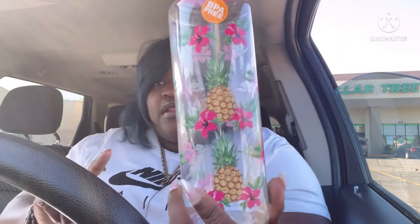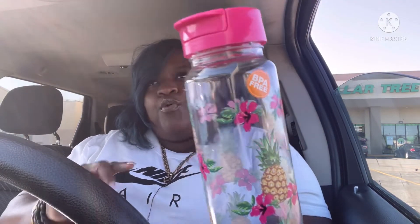They had pineapple, watermelon, and lemon designs — this is the pineapple one. These are really cute and you open up like that, so I thought this was cute and I got that.